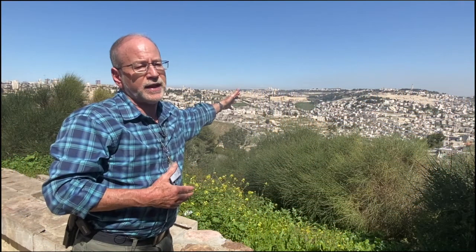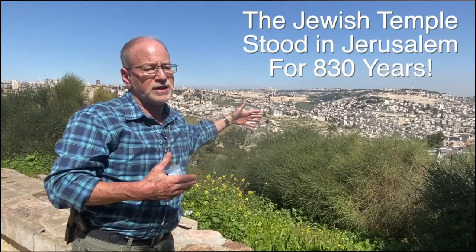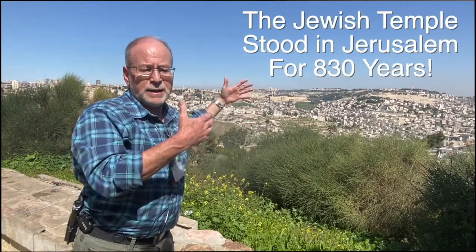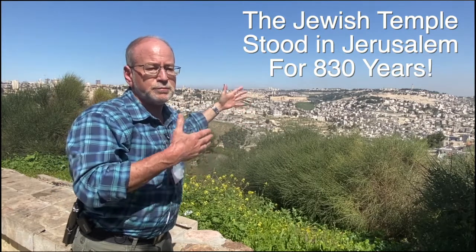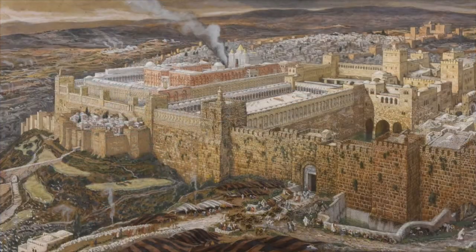Therefore the logical place to build the holiest spot in the world for the Jewish people — which is going to be the temple. Two temples are going to stand on that site, a first and second temple, for a total of 830 years. And even without a temple being in Jerusalem, Jerusalem is still the place to which we all pray towards — the center, the heart, the spiritual soul of the Jewish people, the holy city.